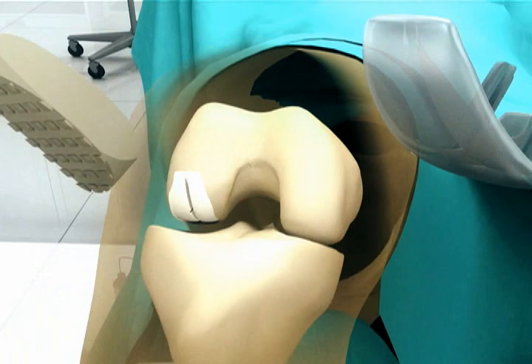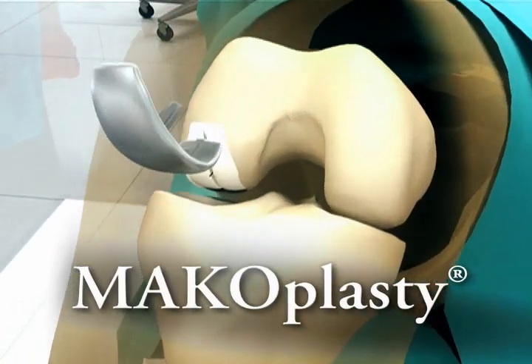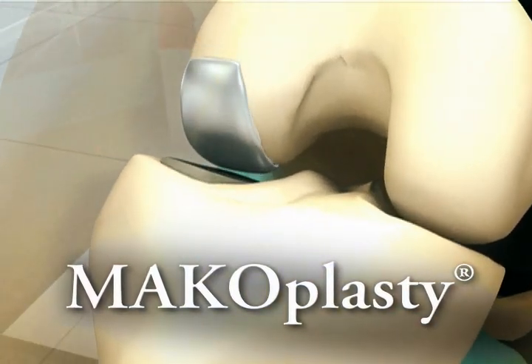During early to mid-stage osteoarthritis, macoplasty — a minimally invasive partial knee arthroplasty — could be a successful treatment option.